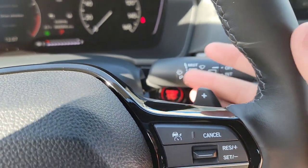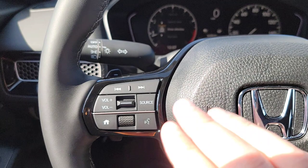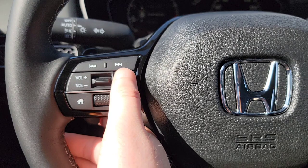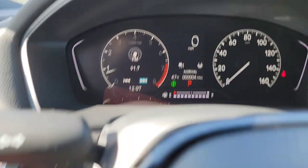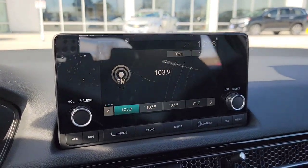You're going to have paddle shifters right over here. Then we've got some more of your media controls. Volume, music sources — you can switch between FM, AM, radio options, and skip through your stations by hitting these little buttons. Those are going to be your presets as you're messing around.